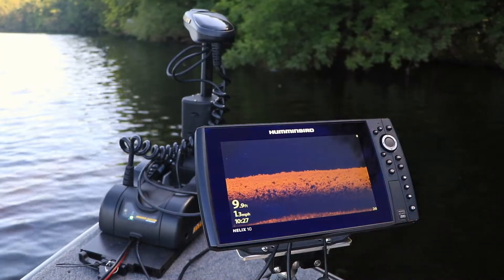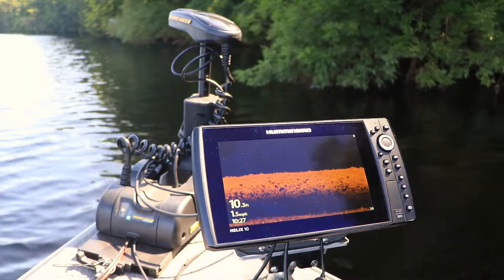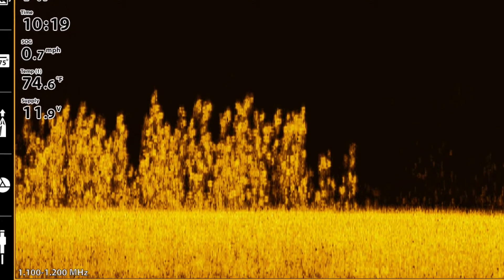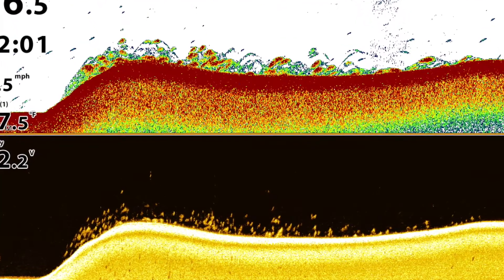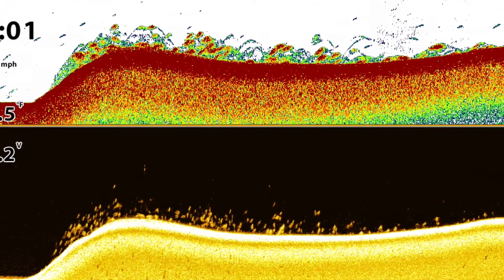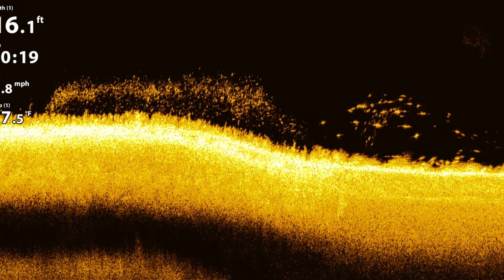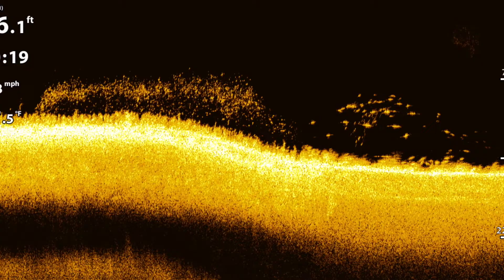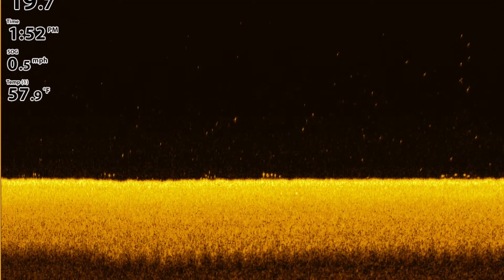With Mega Down Imaging, I never have to guess about the identity of objects beneath the trolling motor. Weeds look like weeds, wood looks like wood, and rocks look like rocks. Fish, of course, appear as bright spots in my Mega Down Imaging view. Because of Mega Down Imaging's best-in-class resolution and target separation, it's easy for me to count fish in a school and to clearly see fish that are hugging the bottom.